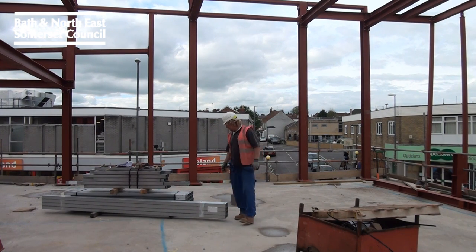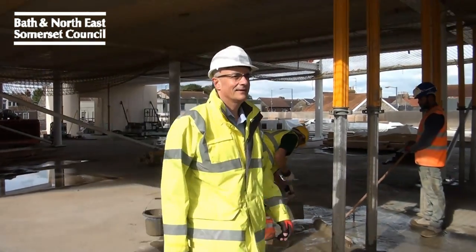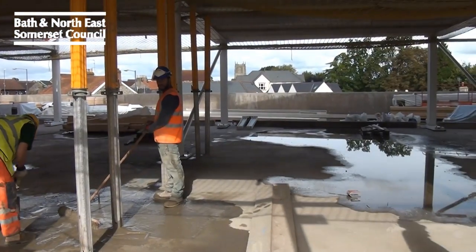The One Stop Shop is really building on the experience we've had in Bath. It will be an area where you can come and meet multiple different partner organisations as well as the council — anything from renewing your bus pass, paying your council tax, or querying something with the council or any other partner organisation. Very much a hub for community facilities.